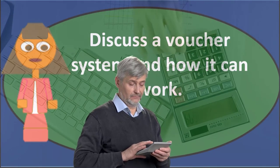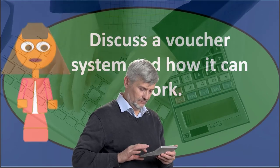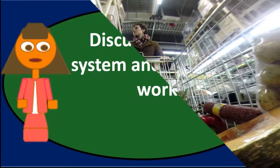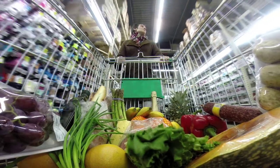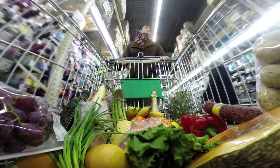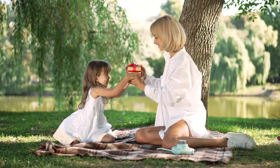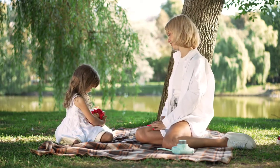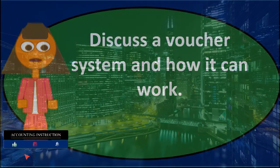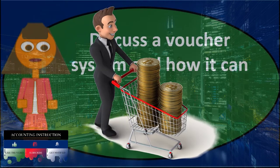The purchase order requests the goods, but payment has not yet been made at this point — it's just a request. Once the goods arrive at our receiving department, the receiving department counts and verifies the items and creates a receiving report, which is sent to the purchasing department and the accounting department. Once the receiving report is approved, we can finally issue the check and record the journal entries.